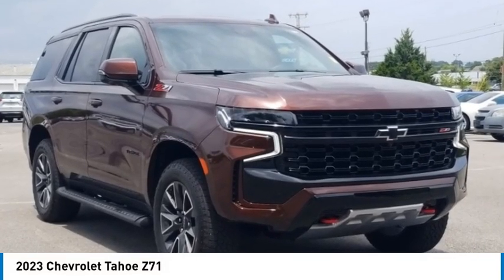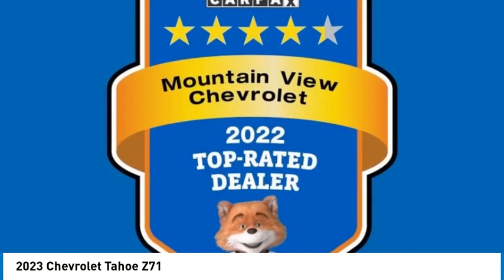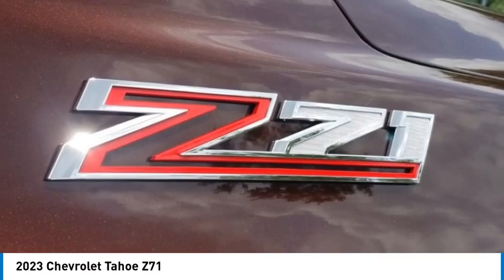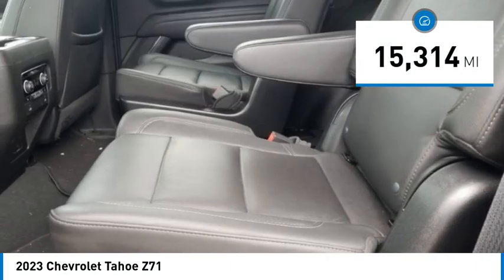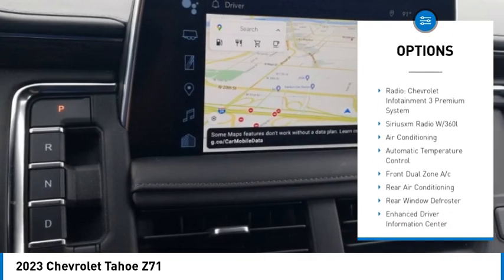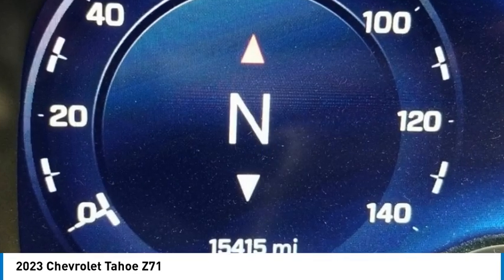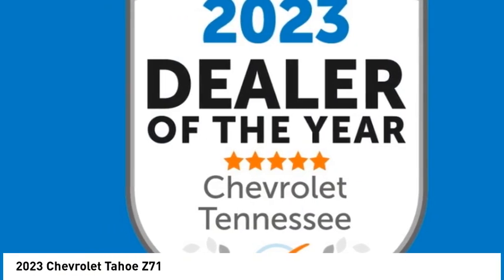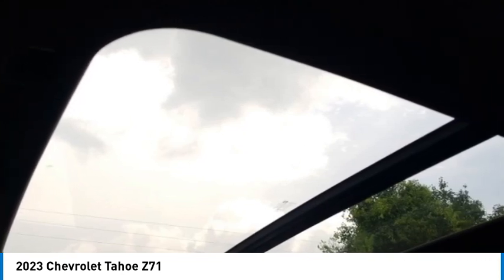Recent arrival — clean car facts. Don't miss out on this 2023 Chevrolet Tahoe Z71. Come experience the sturdiness and dependability of a Chevrolet Tahoe Z71. You will love the available driver alert package, lane change alert with side blind zone alert, rear cross traffic alert, luxury package, second row power release 60/40 split folding bench seat, third row 60/40 power folding split bench seat, HD surround vision, and heated second row outboard seats.